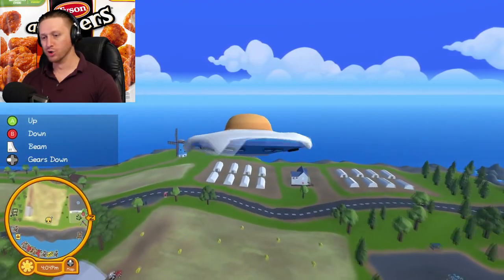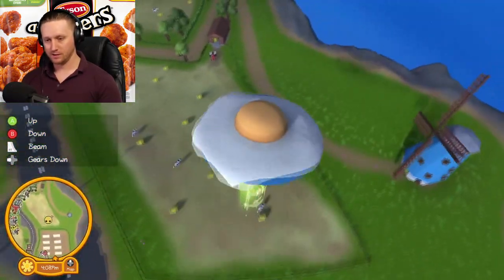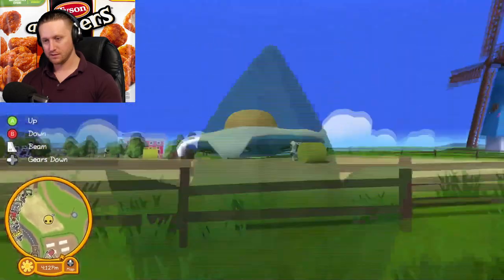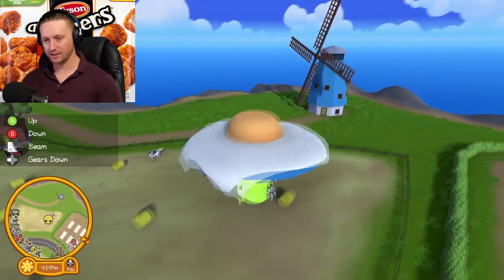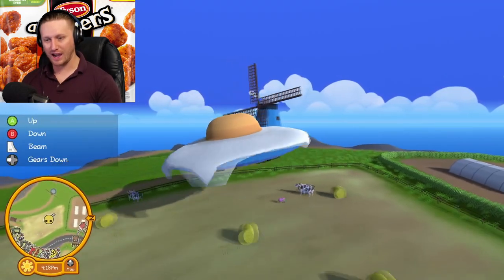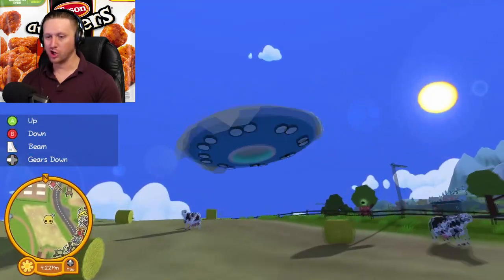Where we at? Moomoos — come on baby, let's go. Debbie, where are you? A little higher, a little higher here. What good is this if I can't abduct cows, man? This game sucks.